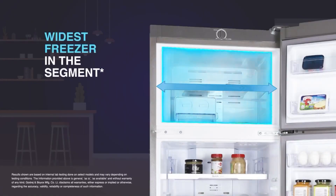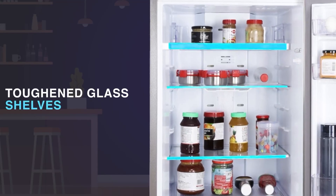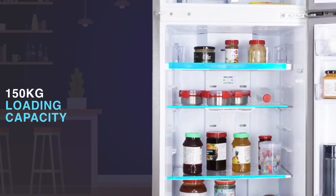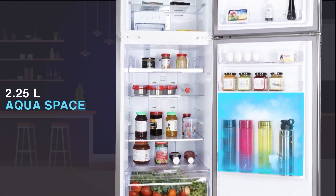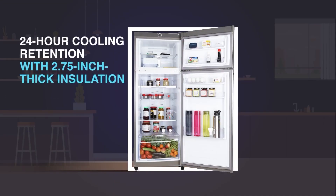You also get more space and flexibility with the widest freezer in the segment and a movable ice tray. Featuring toughened glass shelves that are durable and strong, this unit also comes with an extra storage space of 2.25 litres in the bottle compartment. Its thick PUF insulation ensures cooling retention.